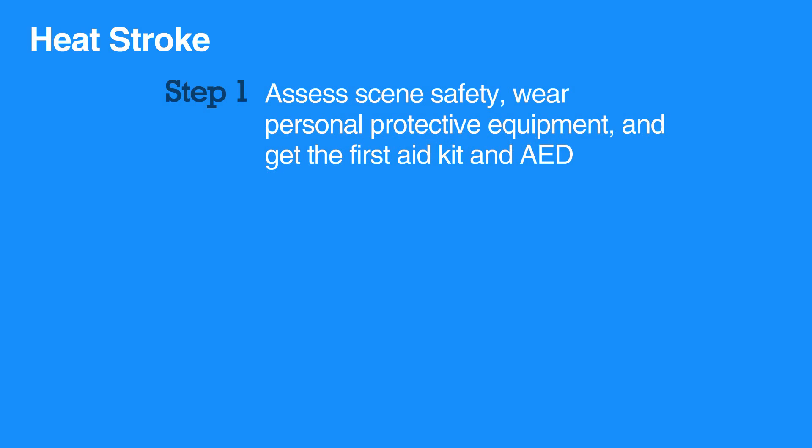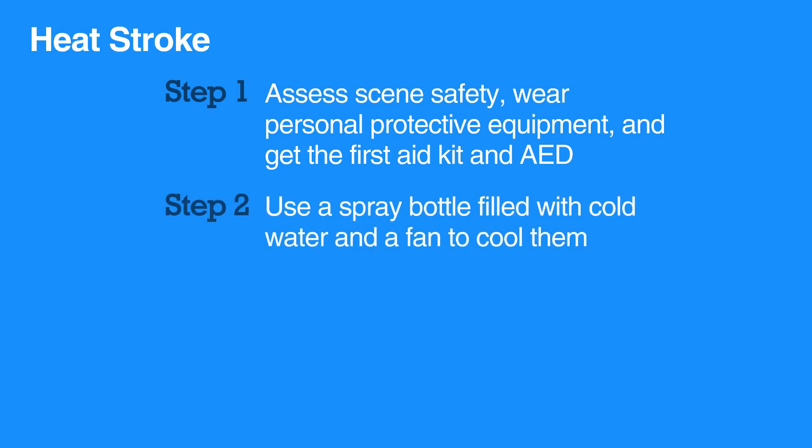To care for someone with heat stroke, first assess the scene's safety, wear personal protective equipment, and get the first aid kit and AED.